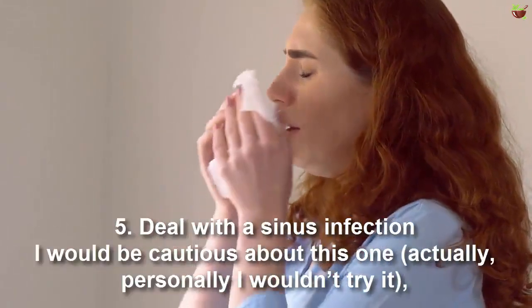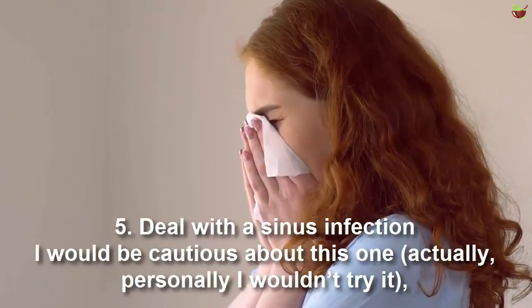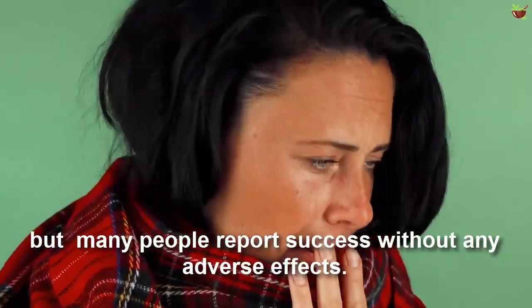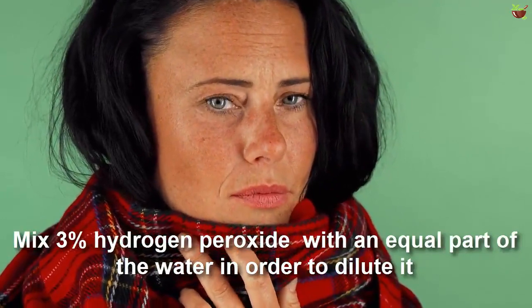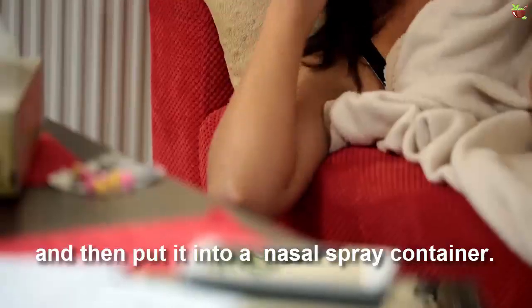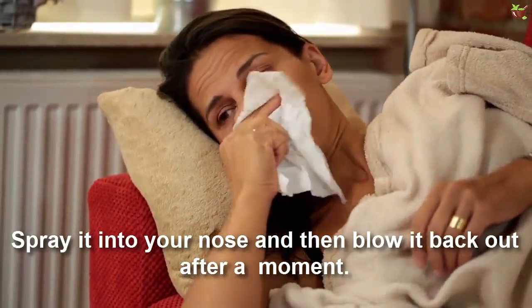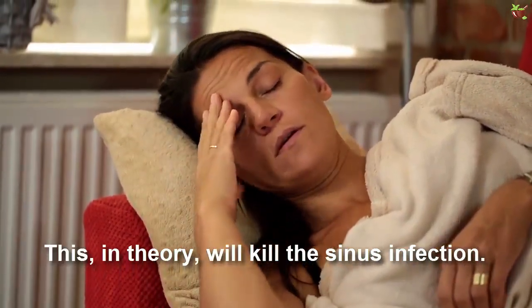Number five: deal with a sinus infection. The speaker advises caution with this one. Mix three parts hydrogen peroxide with an equal part of water in order to dilute it, then put it into a nasal spray container. Spray it into your nose and blow it back out after a moment. In theory, this will kill sinus infections.